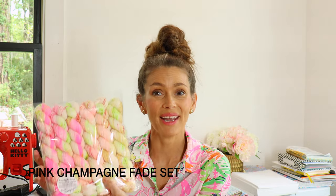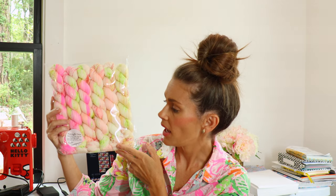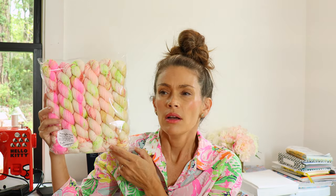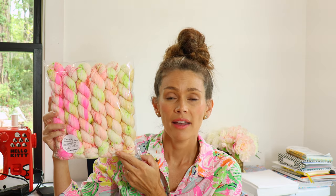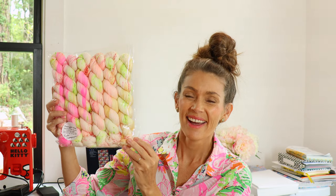Those are all three new colorways that will be in the shop. Now I'm going to show you the speckled fade sets. The first one is Pink Champagne — a gorgeous 50-gram set with six 50-gram skeins, for a total of 300 grams. It begins with soft, clear neon pinks fading into pale peaches, and then finally into some warm caramel at the end. Of course they are all speckled.